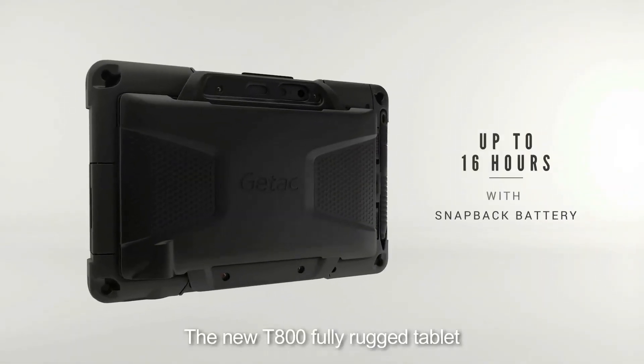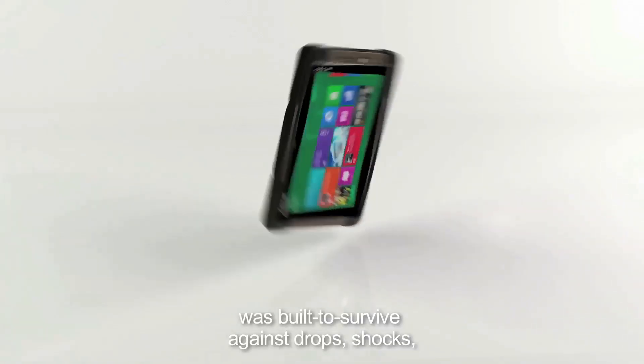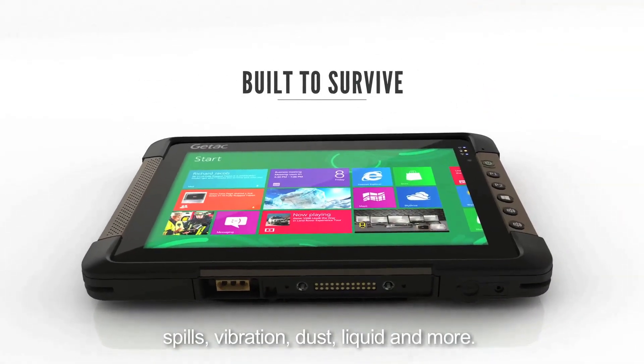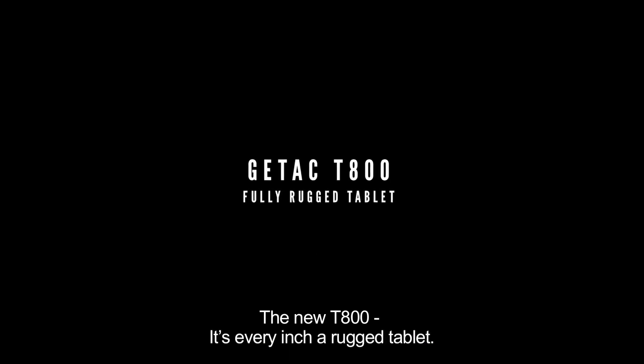The new T800 Fully Rugged Tablet was built to survive against drops, shocks, spills, vibration, dust, liquid, and more. The new T800 — it's every inch a rugged tablet.